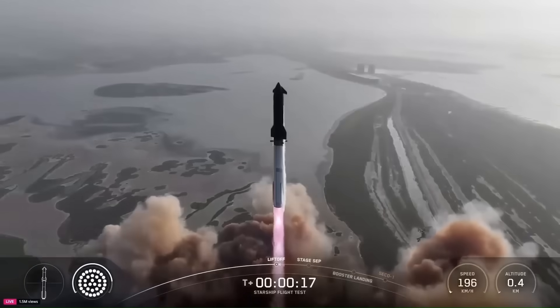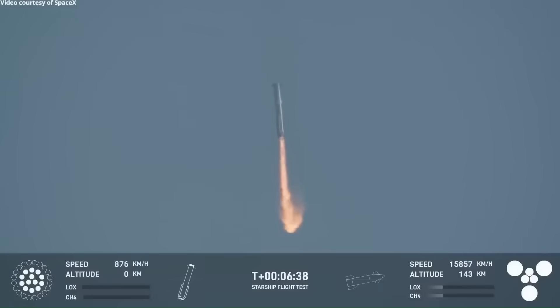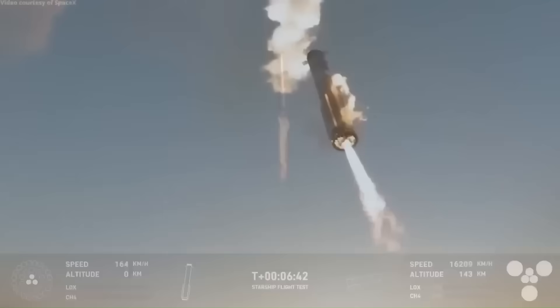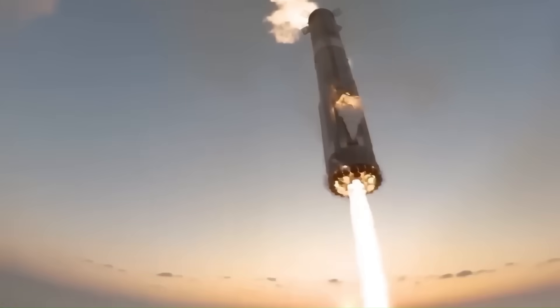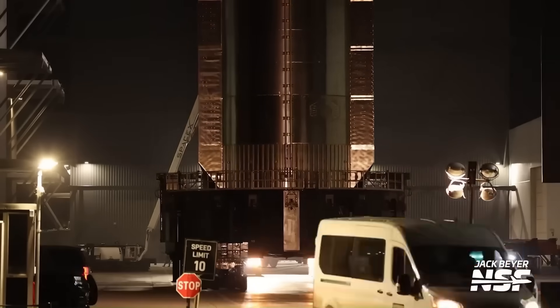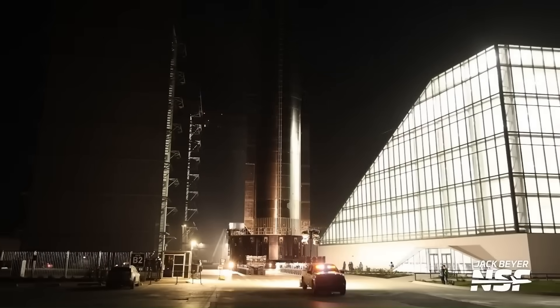This is where the danger factor increases. The maneuver demands exact timing and steady control. If the rotation interferes with fuel delivery or causes instability, the booster could fail to restart its engines and be lost. A similar attempt with Booster 14 ended in destruction. While Booster 16 is a new build, which could improve its odds, the possibility of failure is still high.